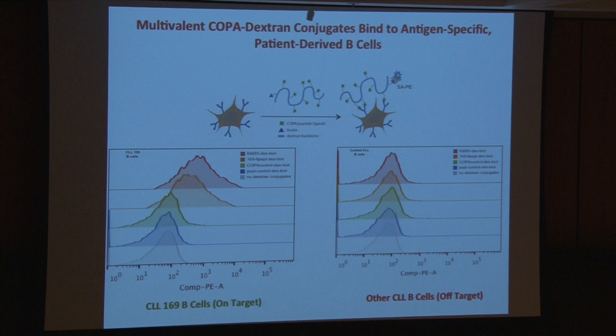Here's the control experiment. Fluorescence is on the x-axis, number of cells on the y-axis. You can see that compared to the control, when you add the compound in red, you get a nice shift indicating specific recognition of those B cells. When you do that with other B cells that display other antigen-specific B cell receptors, there is no such shift. For the first time that I'm aware of, we've developed synthetic compounds capable of highly selective and avid recognition of antigen-specific B cells.